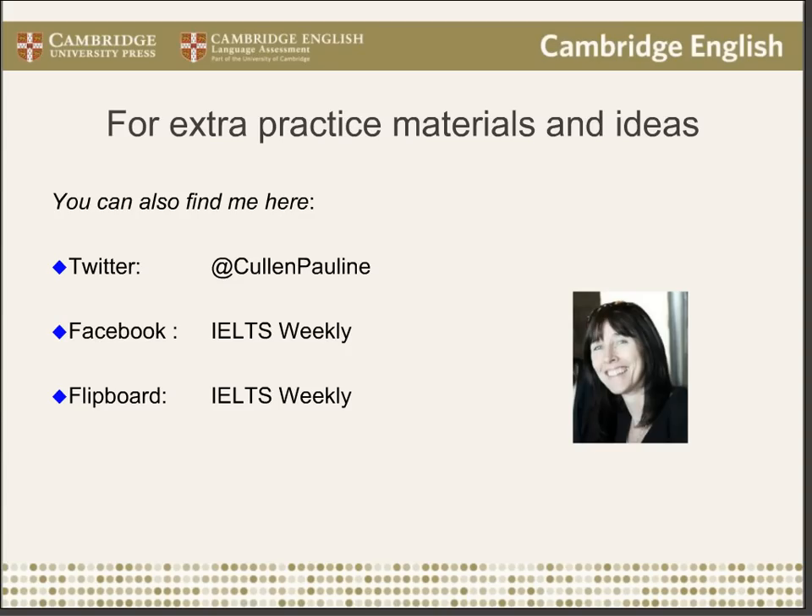Thank you particularly, Pauline, for being absolutely fascinating. It was my pleasure. We'll see you again next week. Thanks, Alistair. Thank you, everyone.